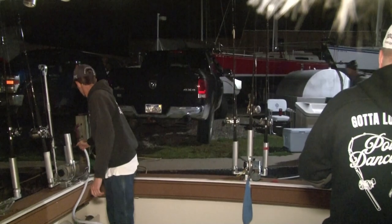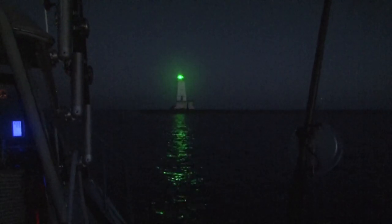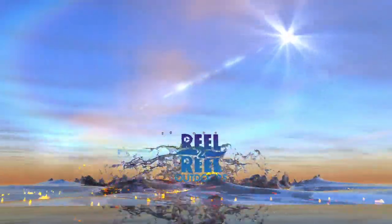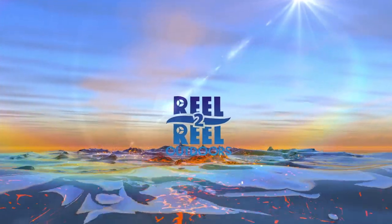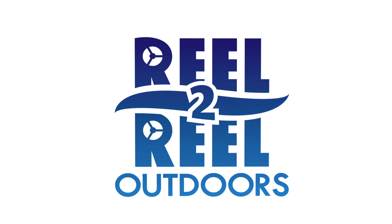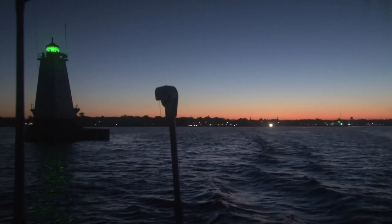We are in Ludington, Michigan, October 6th, 2021, heading out for a little offshore action on the Feeding Time charter boat. Stay tuned — we're going to shoot some video today, hopefully catch some fish, and show you what offshore fishing is all about here in Ludington. We're heading out of the channel now, the sun's just rising — beautiful day.